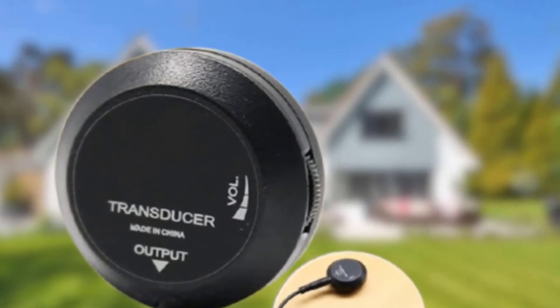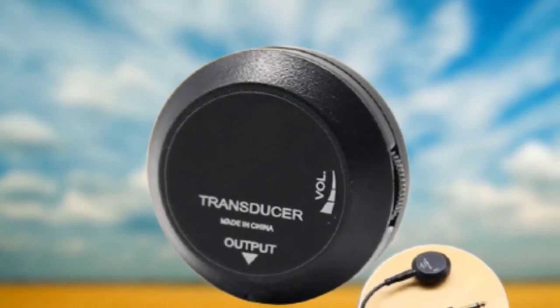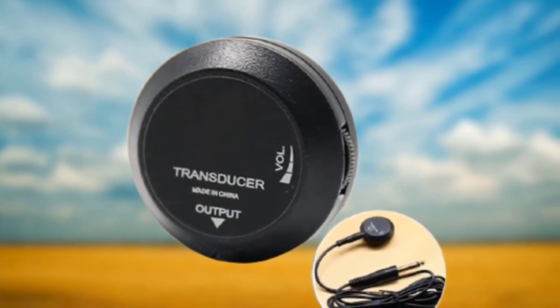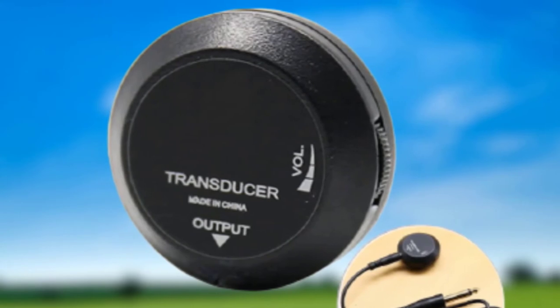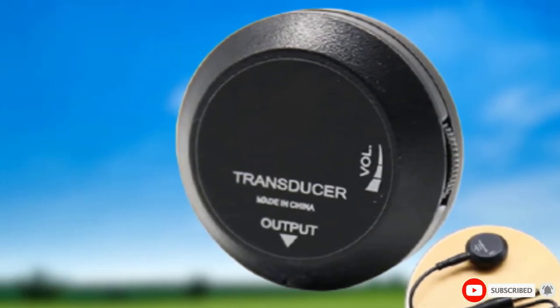It is also surprisingly powerful considering the small size, and even at high volumes, the playback is clear, costing less than $20. It's a low-risk investment that anyone wanting an acoustic pickup should consider. Of course, it won't be perfect if you're needing it for regular gigging or touring. But if you're wanting to amplify your acoustic for rehearsals or a few impromptu concerts, then it should do the job.